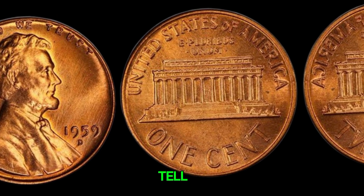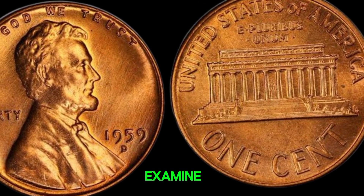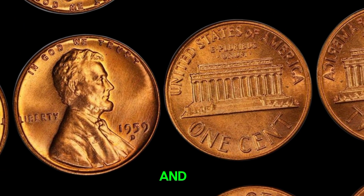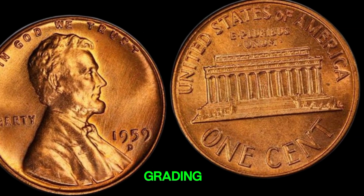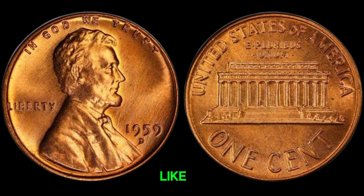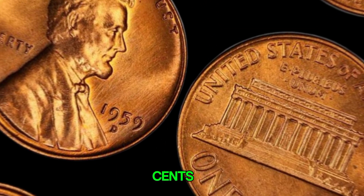How can you tell if your penny is worth a fortune? First, check the mint mark and date. Then carefully examine the coin for any unusual features or errors. If you think you have a rare coin, it's best to get it authenticated and graded by a professional coin grading service. Professional grading can help determine the coin's condition and authenticity, which are crucial factors in its value. Services like PCGS and NGC are well-known in the coin collecting community. This coin's value in market is $1.20 million.